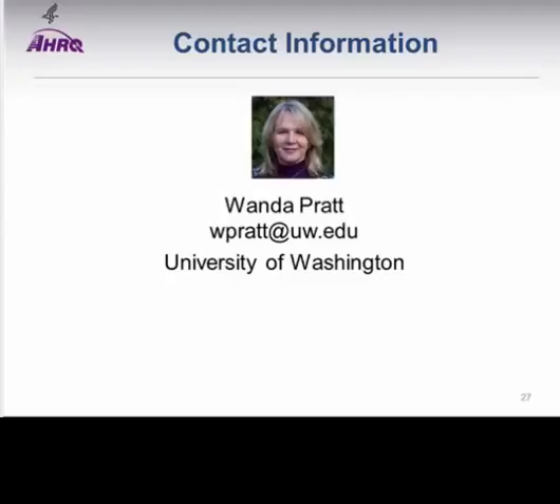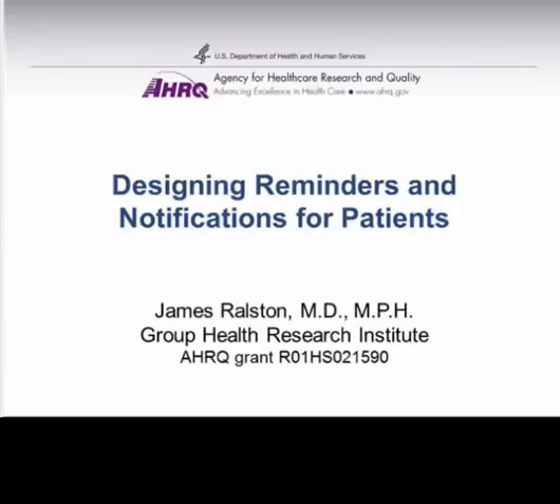Thank you very much, Wanda. Just a reminder that slides will be sent to all attendees following the web conference and will also be made available on our website at healthit.ahrq.gov under the Events section. Our second speaker this afternoon is Dr. James Ralston, an Associate Investigator at Group Health Research Institute and Associate Professor in Health Services and Biomedical and Health Informatics at the University of Washington. His research focuses on improving care of patients living with chronic conditions, and he practices internal medicine at Group Health Cooperative.